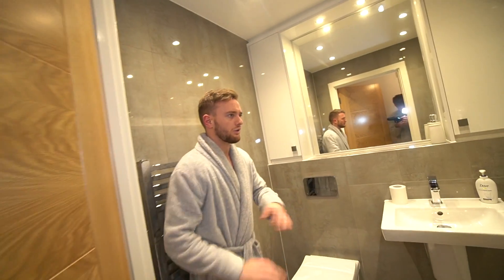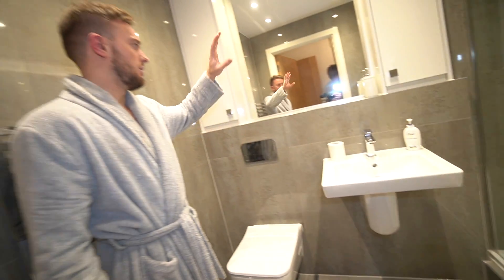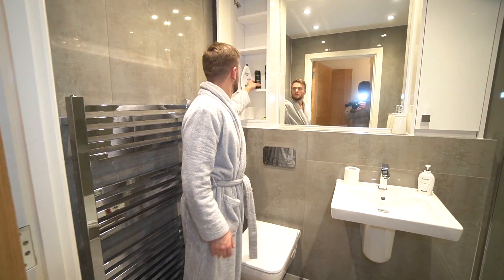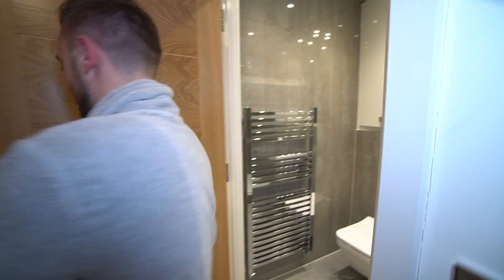They also have their own bathroom as well. Everything's really, really clean. Has underfloor heating in here as well. Walked-in shower and some spare linens if you need some. Right, let's go to the rest of the house.